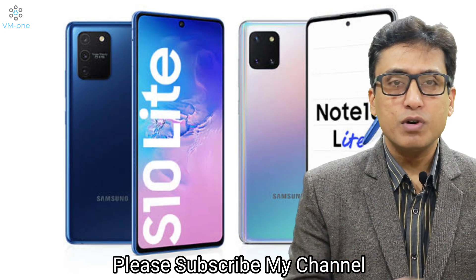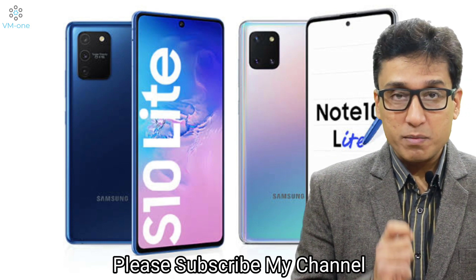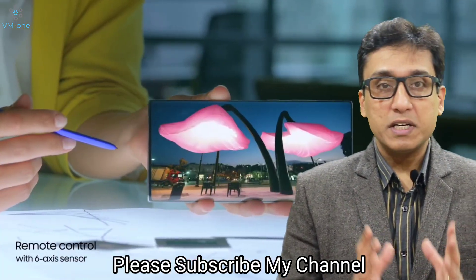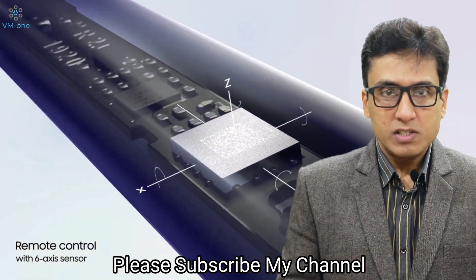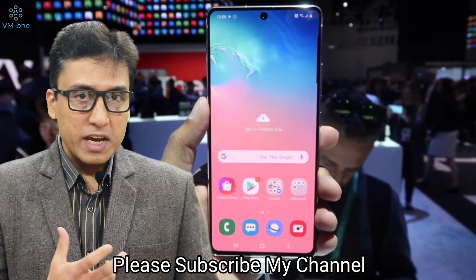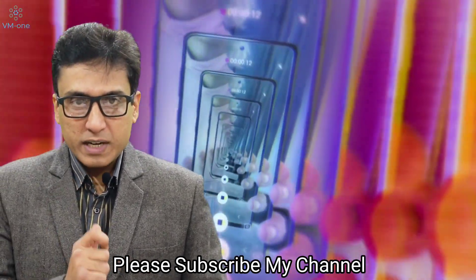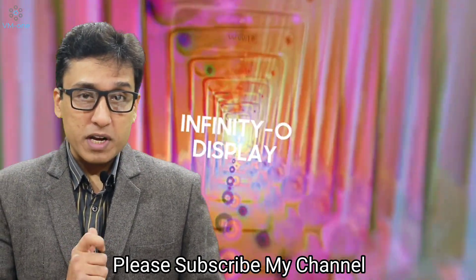As you can see, both phones look identical to each other, but if you look closely, the camera module may look similar but they are completely different from each other, and so are the internals. Both phones support a 6.7-inch Super AMOLED Infinity-O display by Samsung, which is now 1080p instead of 1440p in their elder siblings.